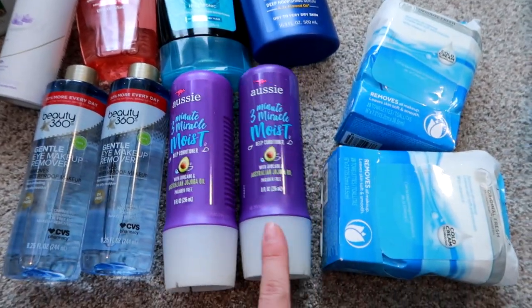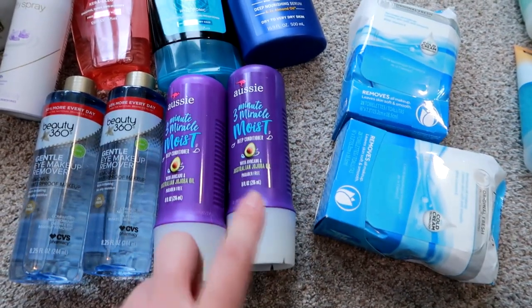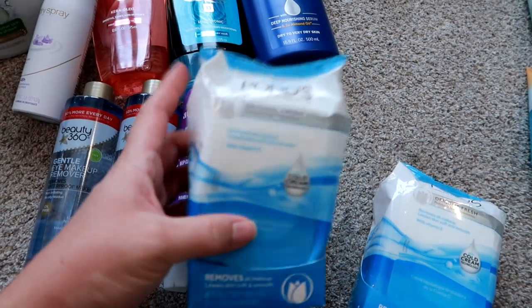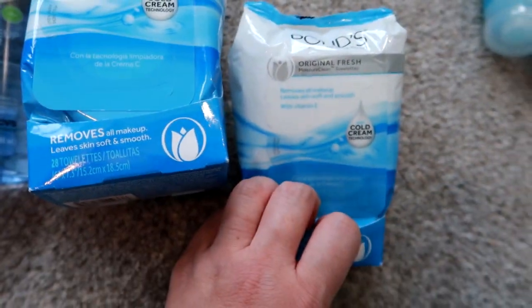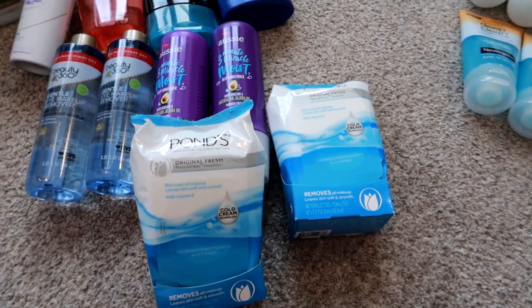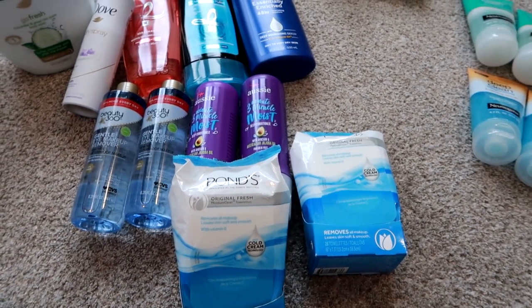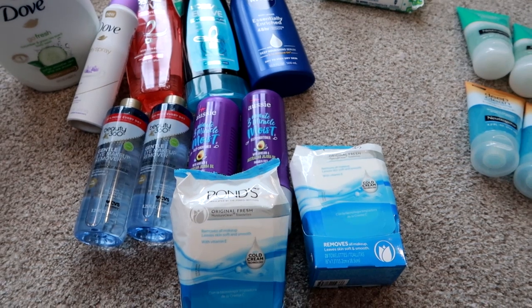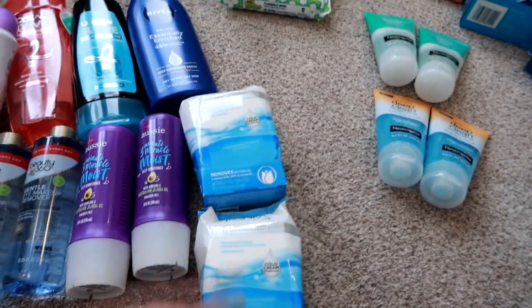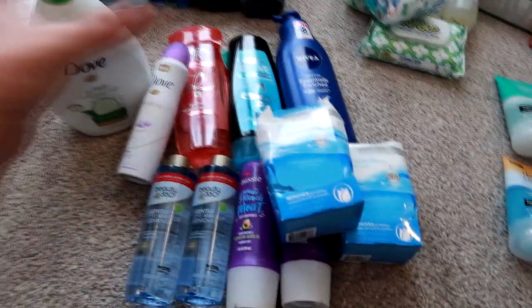I got some Aussie Three Minute Miracle Moist Deep Conditioners. I love these — I've been using this product for years and usually get them two at a time. I also got the Ponds original makeup removers with cold cream technology. I absolutely love Ponds wipes. I don't buy them a whole lot because they're a little pricey, but I had the coupon, extra bucks cash, manufacturer coupons, and a gift card. I wanted to treat myself because I've been buying Target or Walmart brand wipes for the past year.